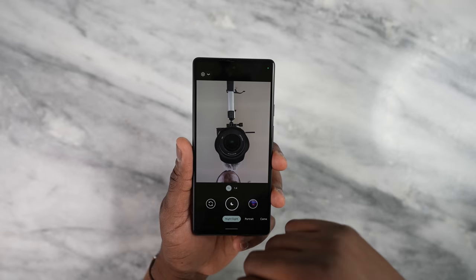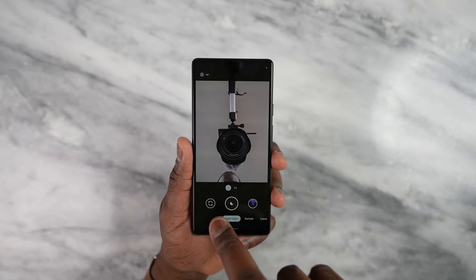Got a front-facing camera, which I believe is 8 megapixels, and that does 1080p 30. I wish it was better, but you know what, it's fine.